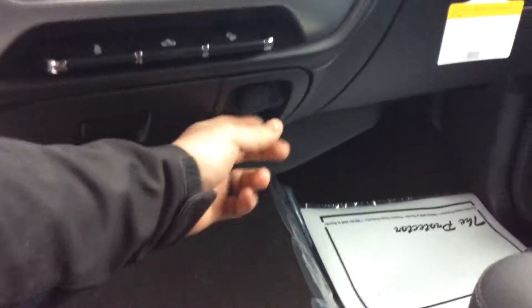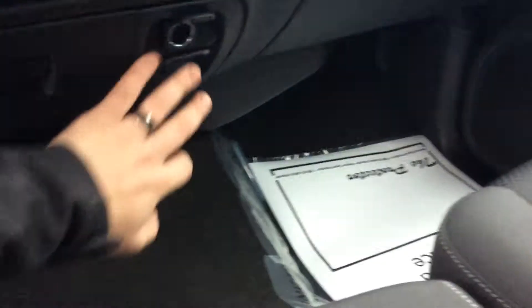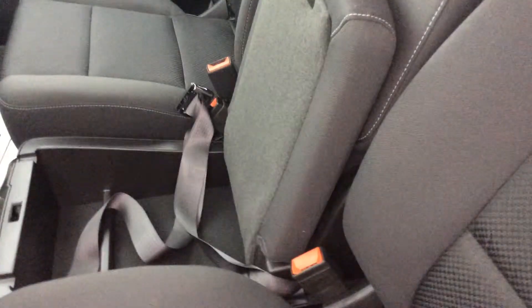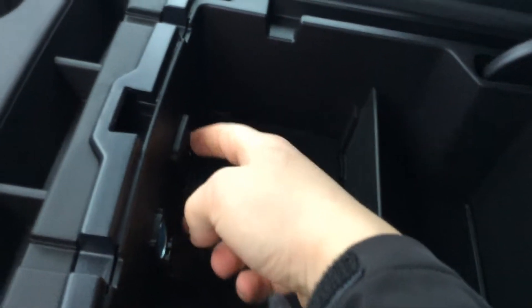You can also see there's plenty of storage in this truck. You've got all your connectivity including a 110 volt outlet, and of course a center storage compartment that opens up and is lockable. You've got the dual glove box — one on top, one on the bottom — and then another center storage unit with more connectivity, including a 12 volt, USB, and auxiliary.